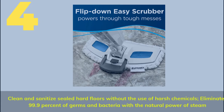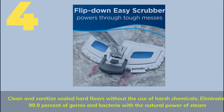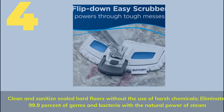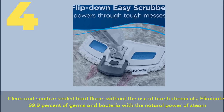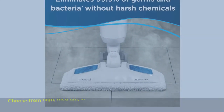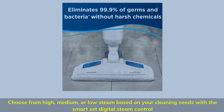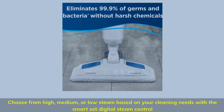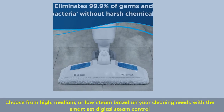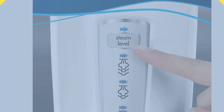Number 4. Clean and sanitize sealed hard floors without the use of harsh chemicals. Eliminates 99.9% of germs and bacteria with the natural power of steam. Choose from high, medium, or low steam based on your cleaning needs with a Smart Set digital steam control.